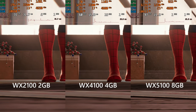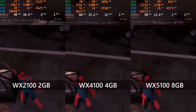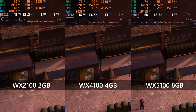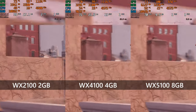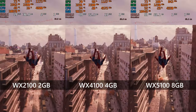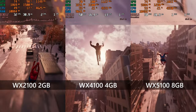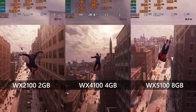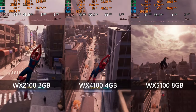Firing up Spider-Man, the WX2100 manages to make an almost playable experience at 800x600 low settings, while the WX4100 can do the same at the true HD resolution of 720p. Once again, the WX5100 can lean on its VRAM a little and enable a mixture of medium and high settings to sharpen up textures and shadows, though all three cards do start to chug once you get out into the city and swing around.